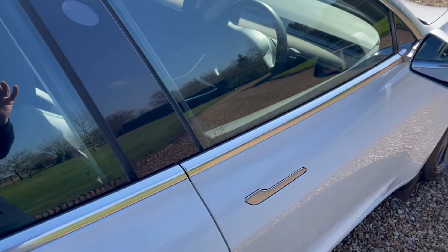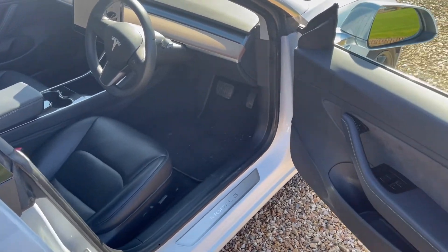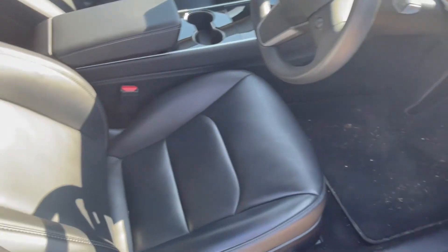Try each door and the door handles. Check the windows drop and raise correctly when doing so. Check for any obvious damage to the seats and interior trim such as the door cards and dash. Check the back of the seats.